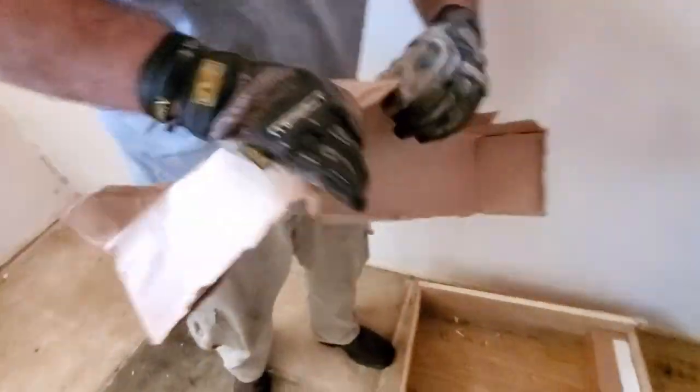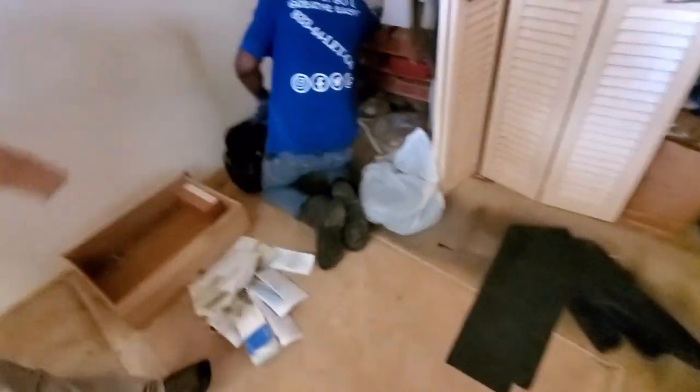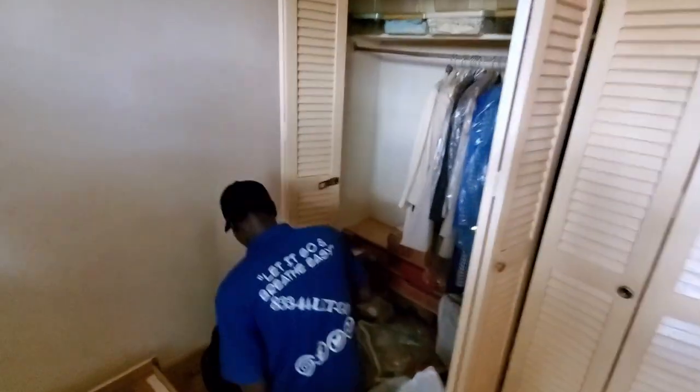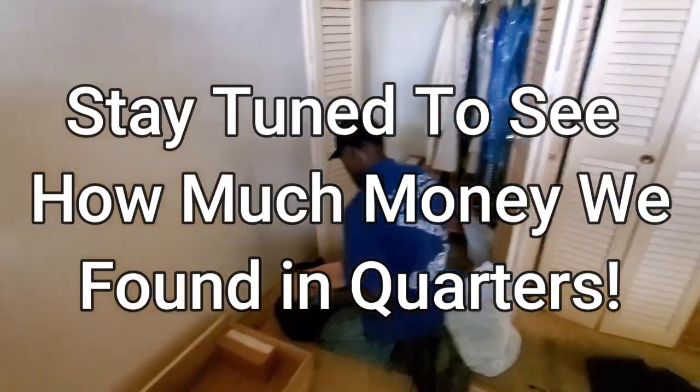All right guys, we literally just found the jackpot. Look at all these coins — that one box if I want it, right? They're all full. Yo! Best find that's come up guys — probably the best find we've found in a couple of months. Awesome.